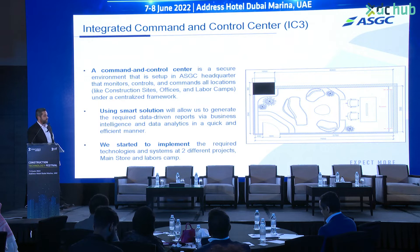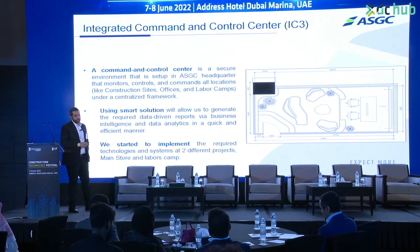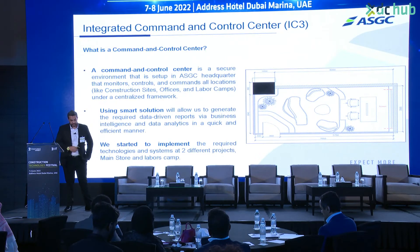Using smart solutions will also allow us to generate the required data-driven reports via business intelligence and data analytics in a quick and efficient manner. We also started to implement the required technologies in the site offices.